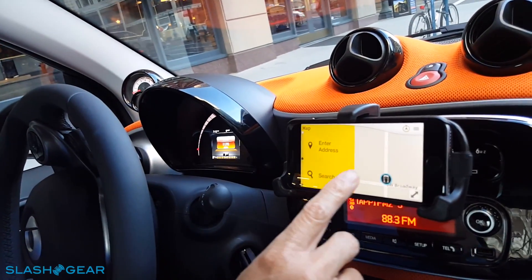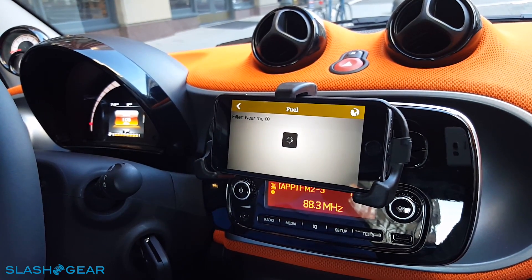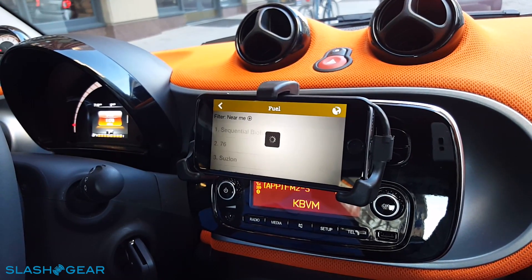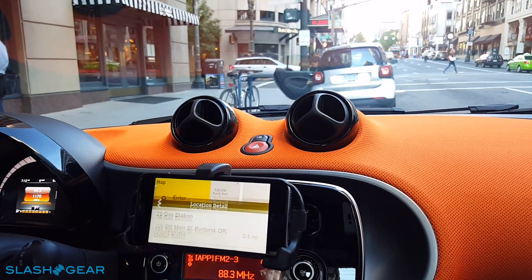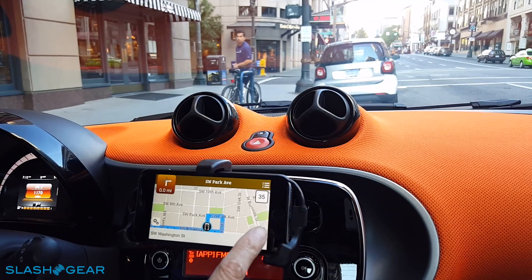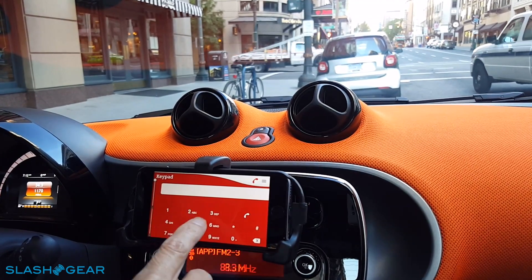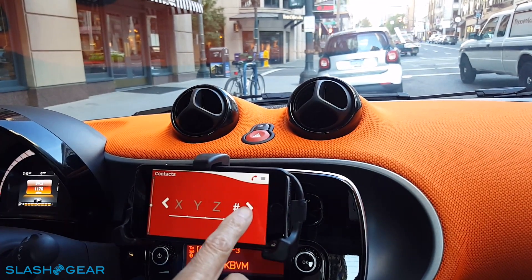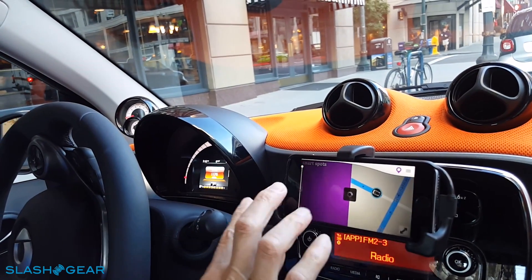Does this app run in the background? If you've got navigation going and bring up another app, does it continue giving navigation in the background? Yes. You can start a navigation — for example, search for a gas station — and then while it's navigating you can go to music or make phone calls. The navigation keeps running in the background.